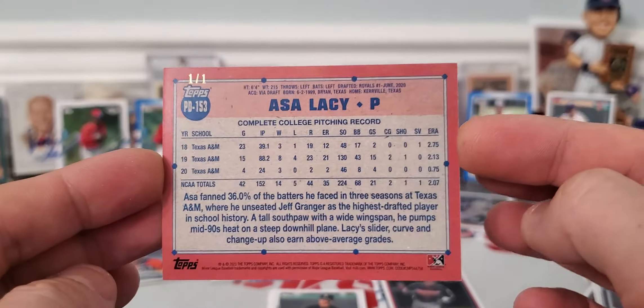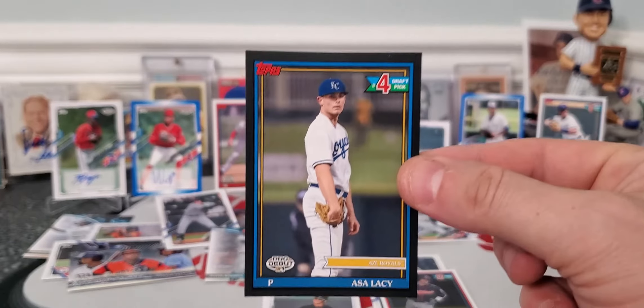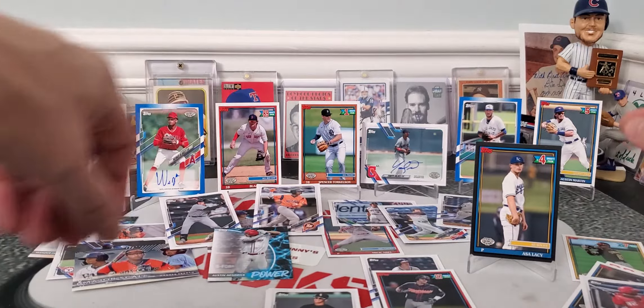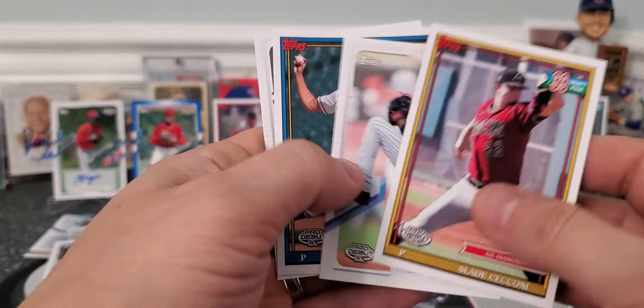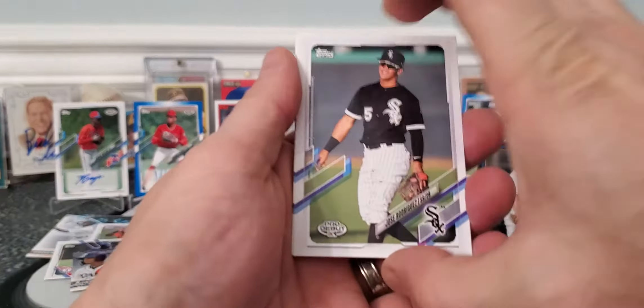Boom! That is sweet. We will definitely be putting that into some plastic. Last two pack birthday magic! And here is our last pack with our autograph — let's see who we can pull.